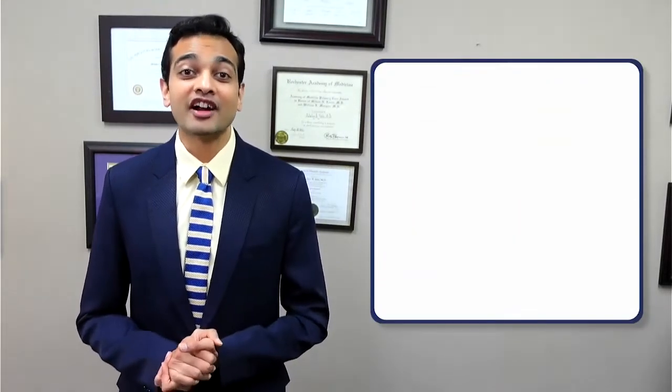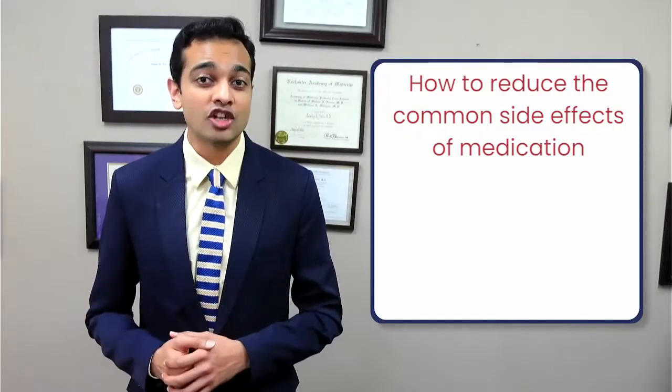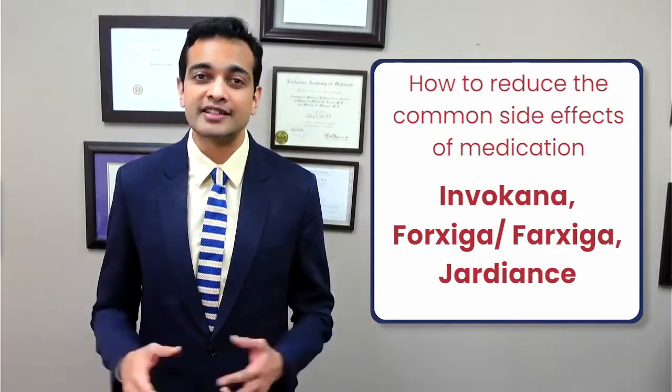Welcome to the video. I am endocrinologist Dr. Akshay Jain in British Columbia, Canada, and in today's video we'll chat about how to reduce the common side effects of medications such as Invokana, Farxiga, and Jardiance.